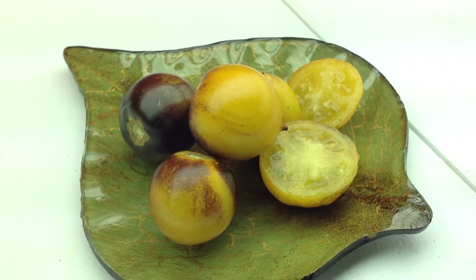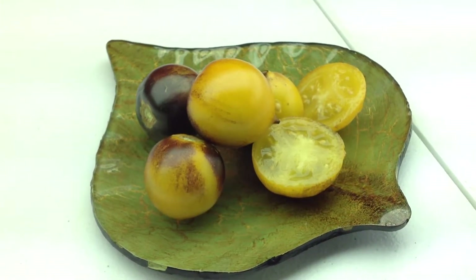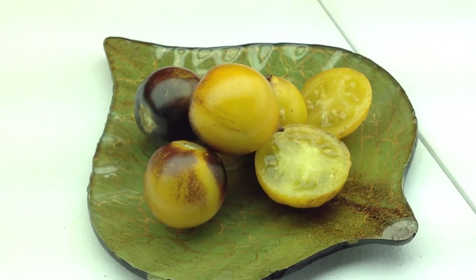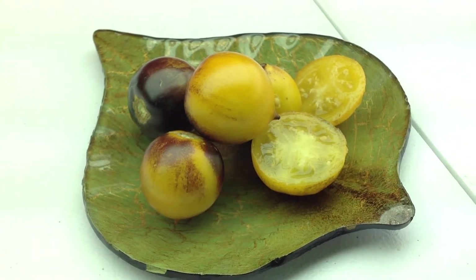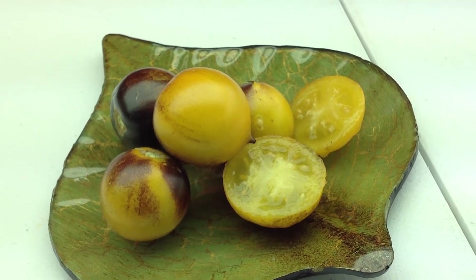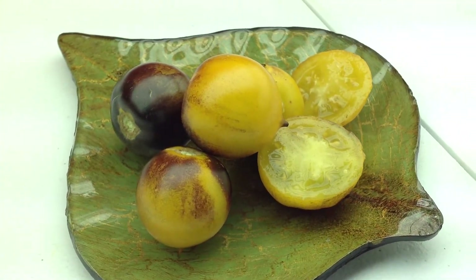Vines are really nice. Vines are loaded. Between 72 and 80 days — mine came in about 75, I would say. Plants are prolific and really, really good disease resistance. That's what I like about it also — the disease resistance.